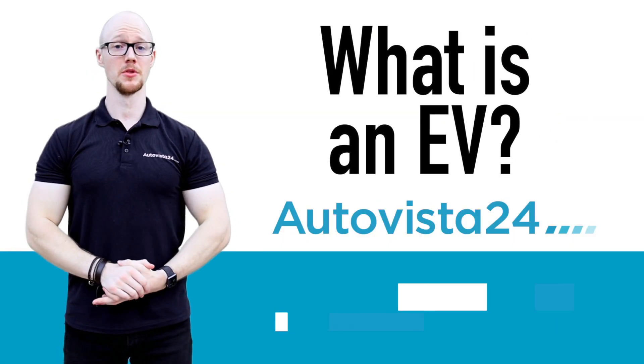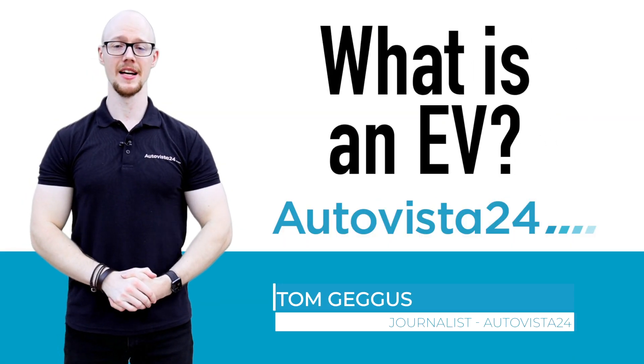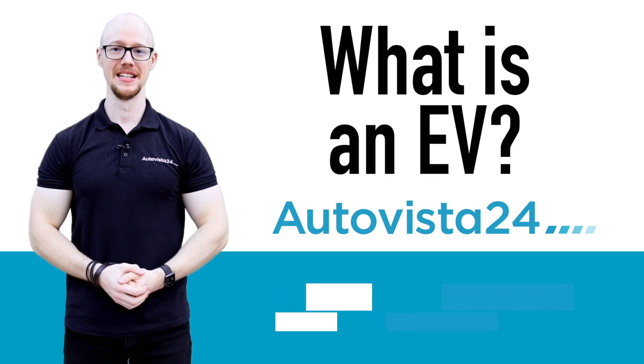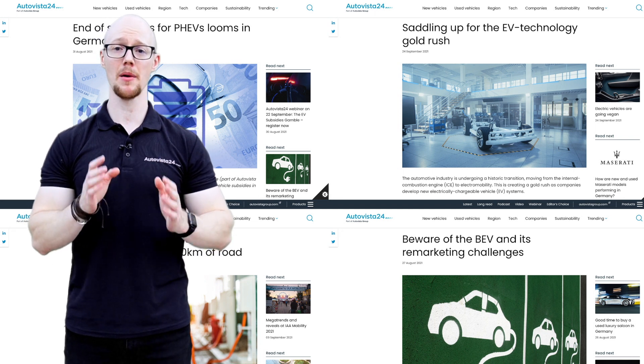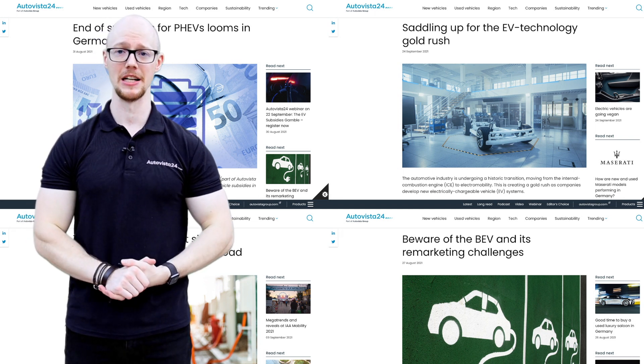What is an EV? I'm Tom Gegus, Autovisa 24 journalist, here with your handy 'what is' definition. In this packed episode we're going to explore all the different terms which come up when people talk about electromobility.